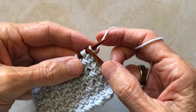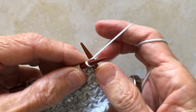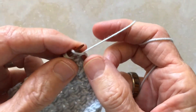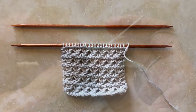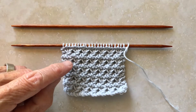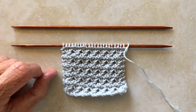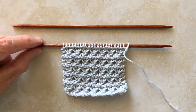You have worked two rows. To work the third and fourth row, all you do is knit every stitch to the end of each row. Continue to work that four-row repeat until you reach your desired length. And there you have the Ridged Knot Stitch Pattern.